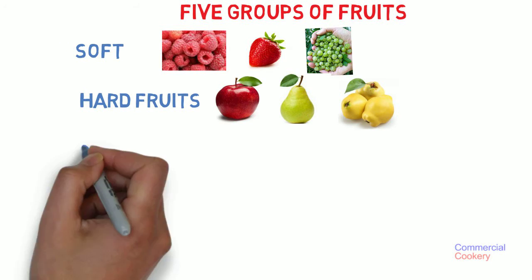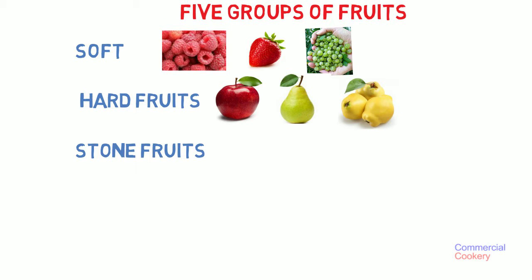The third type is stone fruits. So pretty much everything where the inside has a stone shape inside. Things like cherries, plums, apricots.